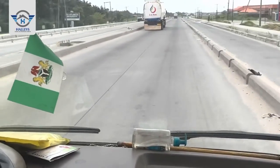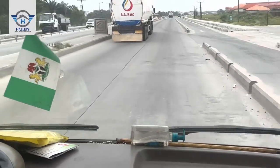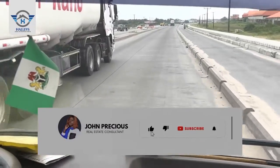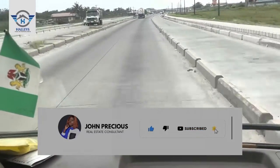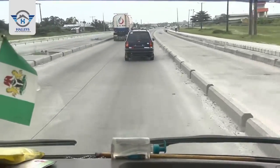If you're coming from Ajah, you keep heading straight. Once you get to a Leco junction, this is Pan Atlantic University by your left. You keep heading straight down this is Lucky Expressway, where the newly approved international airport would be.